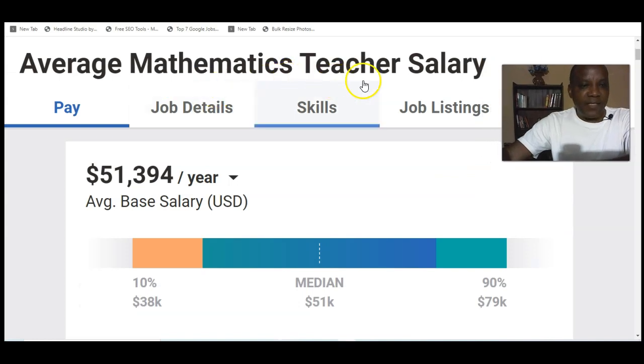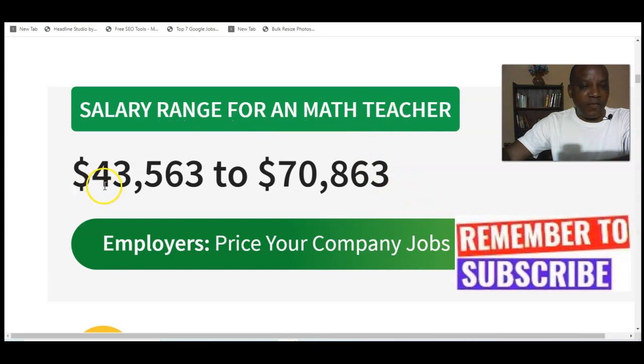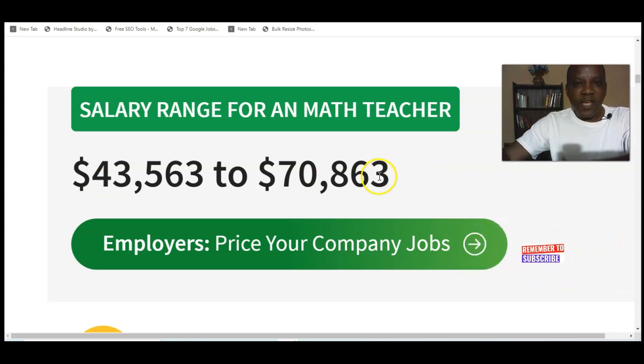Another website shows the average mathematics teacher salary is $51,000 per year, with a maximum of $79,000 and a minimum of $38,000. Another salary range for math teachers shows between $43,000 to $70,000. So these are the amounts you can make as a mathematics teacher teaching math online from Nigeria, either part-time or full-time. I'll be taking you through the tools you need, the requirements, and how you get paid directly to your bank account.